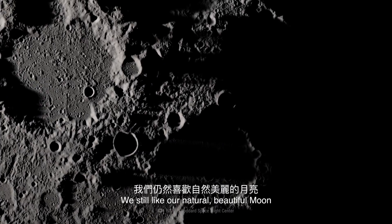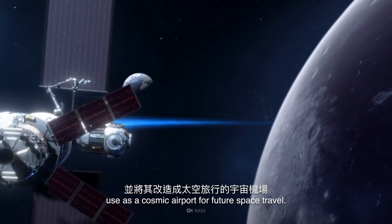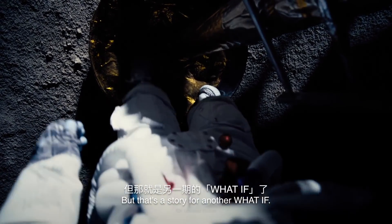We still like our natural, beautiful moon that we could colonize and use as a cosmic airport for future space travel. But that's a story for another WHAT IF.